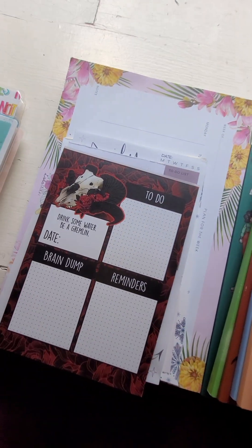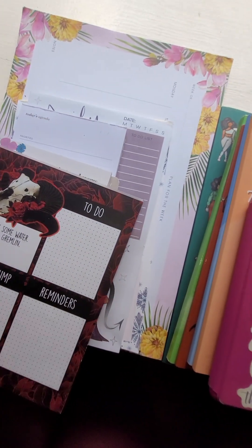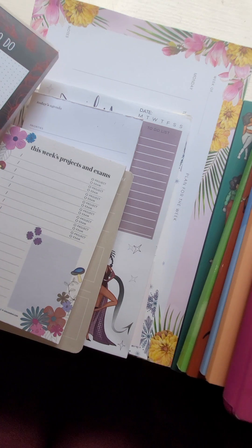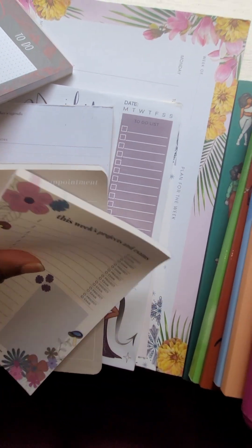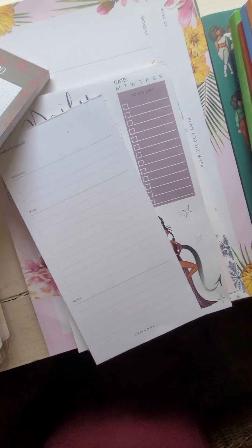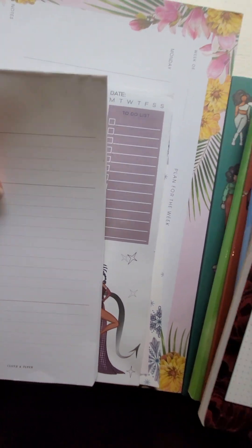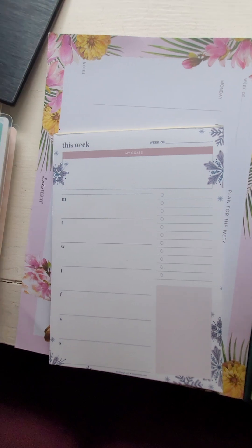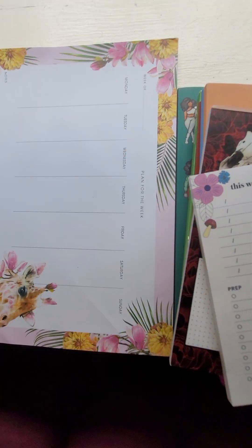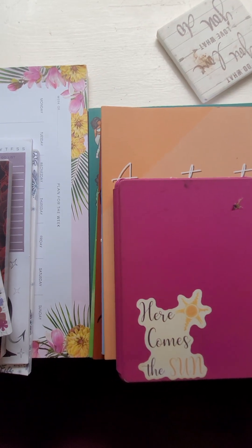I have some notepads — this was the one I had for school. This is an appointments one, which I'll actually put on my telephone so I can keep it there when they call. Then this is an agenda one, a daily plan, a 'this week' one, and one for the week that goes on my desk — but I don't have my desk yet.